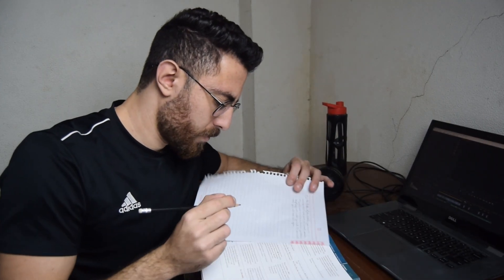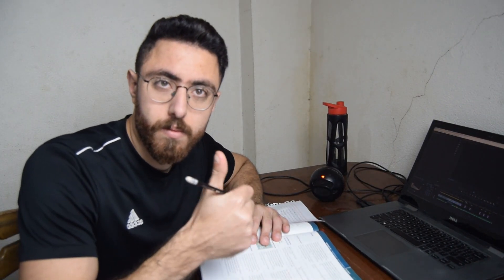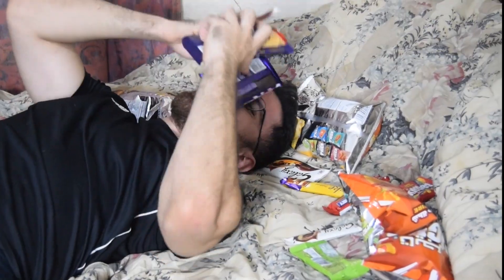Step 9: Screw up your diet. After you're done memorizing the First Aid mindlessly, it's time to reward yourself with some sugary snacks so you can get a sugar crash and feel like studying is the last thing you want to do.